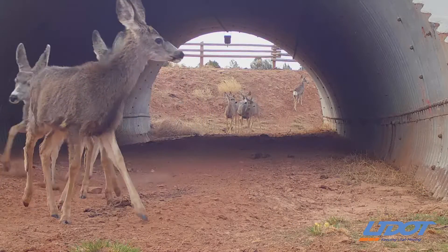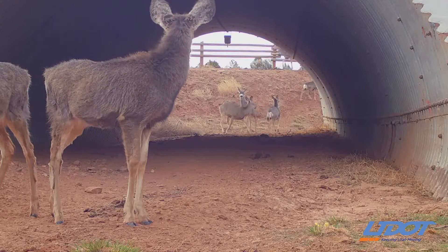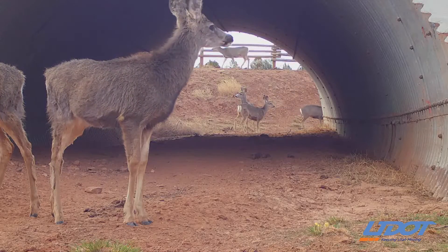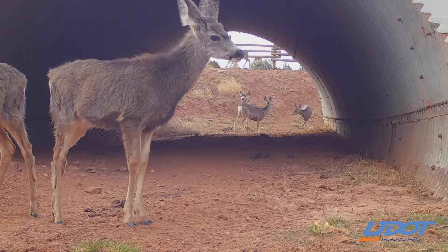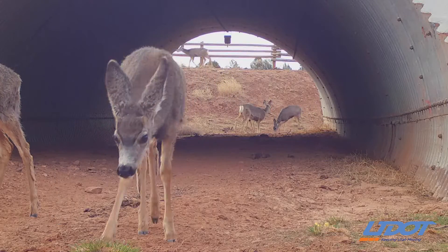We had multiple hits every year, to the tune of maybe a couple hundred a year, 300 plus a year. This is on the Ponzagont herd. The Ponzagont mule deer herd is one of our limited entry units, so it's a prized unit known for its trophy bucks.